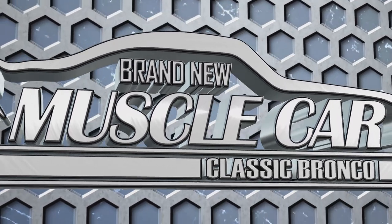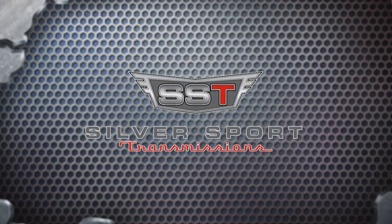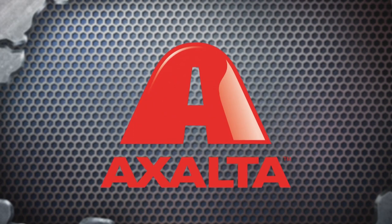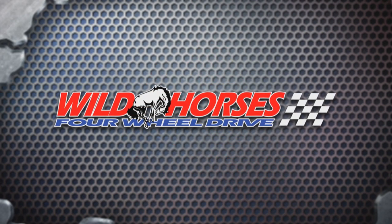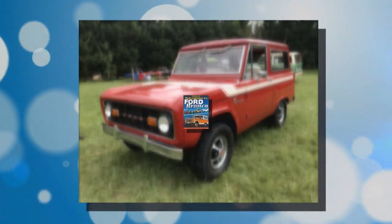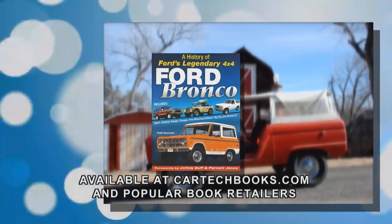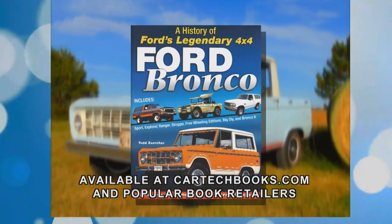Brand New Muscle Car Classic Bronco is brought to you by Silver Sport Transmissions, Tom's Bronco Parts, Exalta Coating Systems, and Wild Horses 4x4. Learn more about the Ford Bronco story in Todd Zerker's new book — Ford Bronco: A History of Ford's Legendary 4x4 — at cartechbooks.com and at popular retailers.